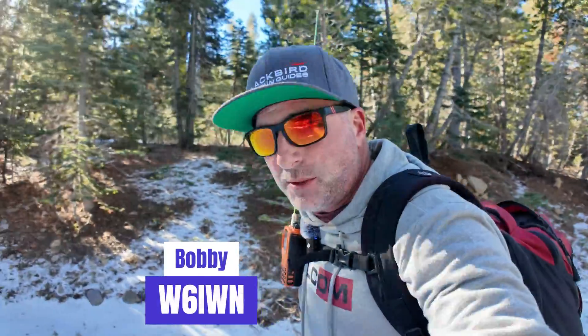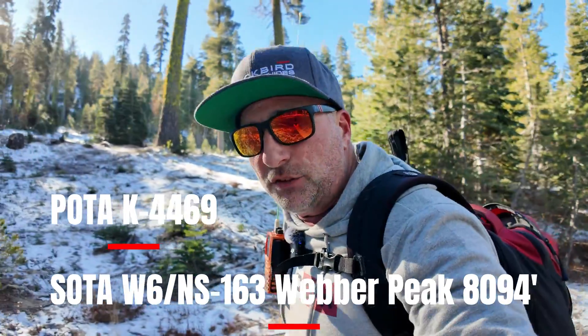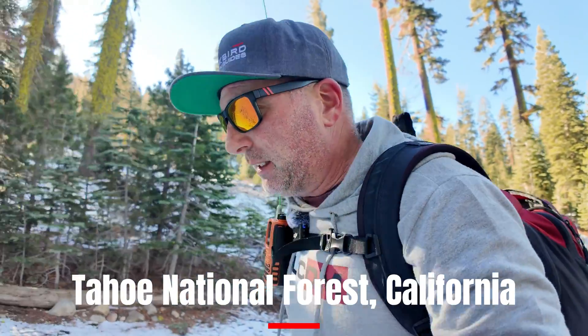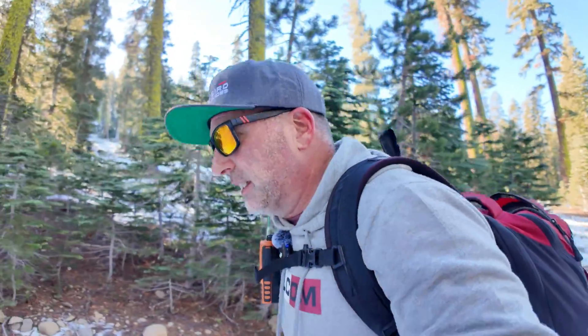What's up guys, this is Bobby W6IWN. I'm headed to do a SOTA Summit today in the Tahoe National Forest. I'm headed to Weber Peak, SOTA locator W6/NS-163. I think it's about 8,092 feet. I'm currently walking up — I'm about 6,900 right now so I got a little more than 1,000 feet to go up. I'm trying to hit some of these summits out here because all the roads are closing for the season because of the snow — you won't be able to make it out here. So I'm lucky to get out to this one today. It hasn't snowed that hard yet, but let's head to the top and take a look.